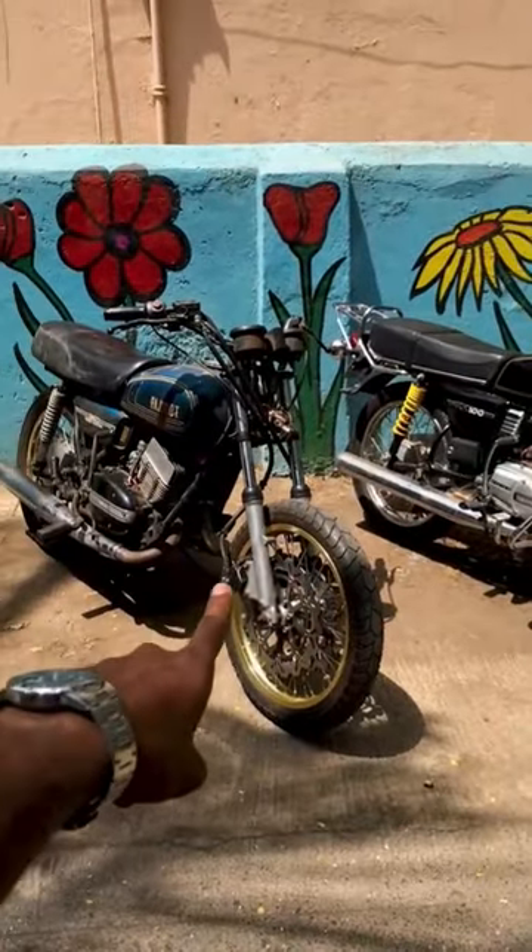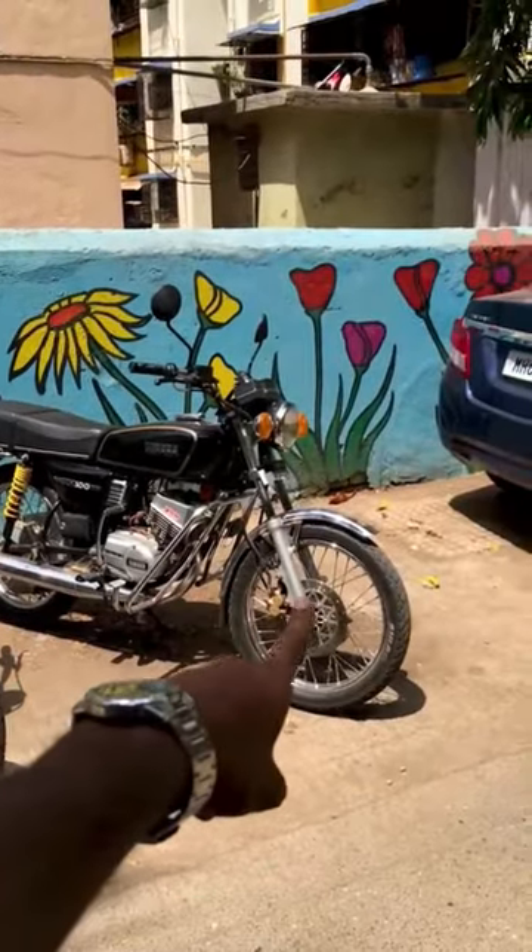So guys, comment which one do you like — the RD350 with the dual disc or the RX100 with the single disc? Let's go.